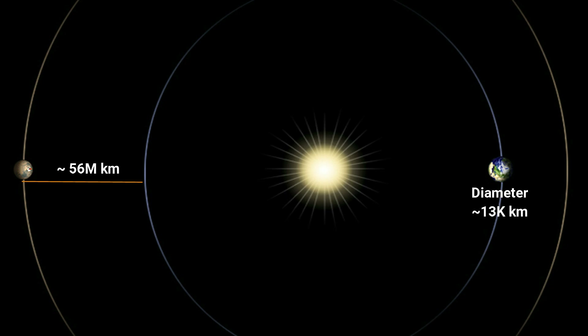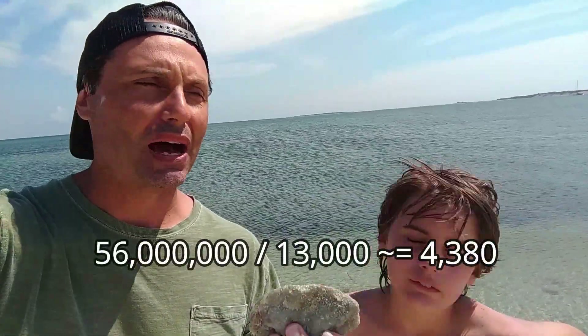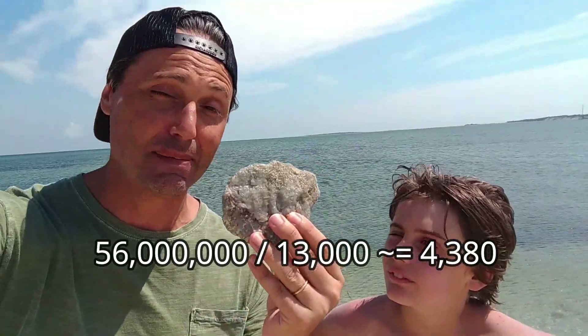Earth is about 13,000 kilometers in diameter. So the ratio between the trajectory to the closest point — from the closest point to Mars up to Earth — is about 4,200 times its diameter. At the farthest point from Earth to Mars is about 450 million kilometers.